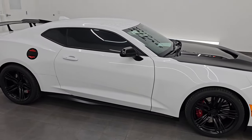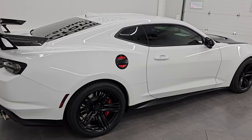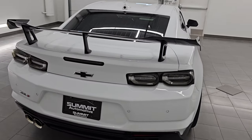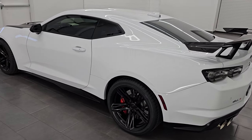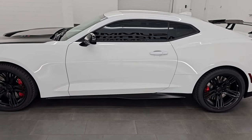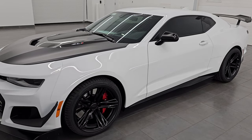Hey, this is Brett. I hope everybody's having a great day out there today, and I am extremely excited to do this video on this 2023 Chevrolet Camaro ZL1 1LE Extreme Track Pack. This is stock number 14644Z. I am here at Summit Automotive in Fond du Lac, Wisconsin, your new and used sports car headquarters.